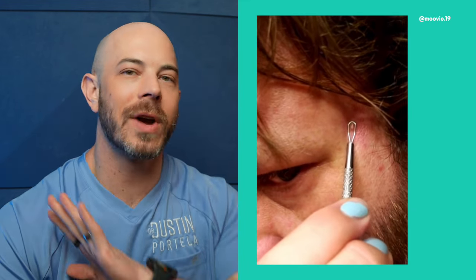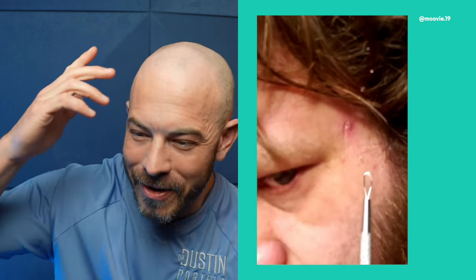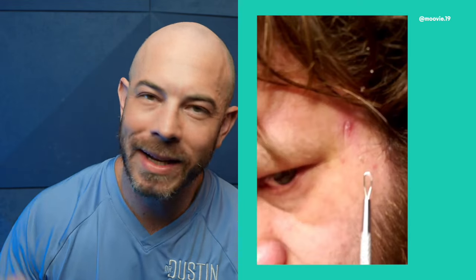We've got a pimple here on the temple and he's coming in with a comedone extractor. This is good technique with the exception of — I don't know if he cleansed his skin. It looks like there's stuff up in the hair now, but at least he's using a tool.